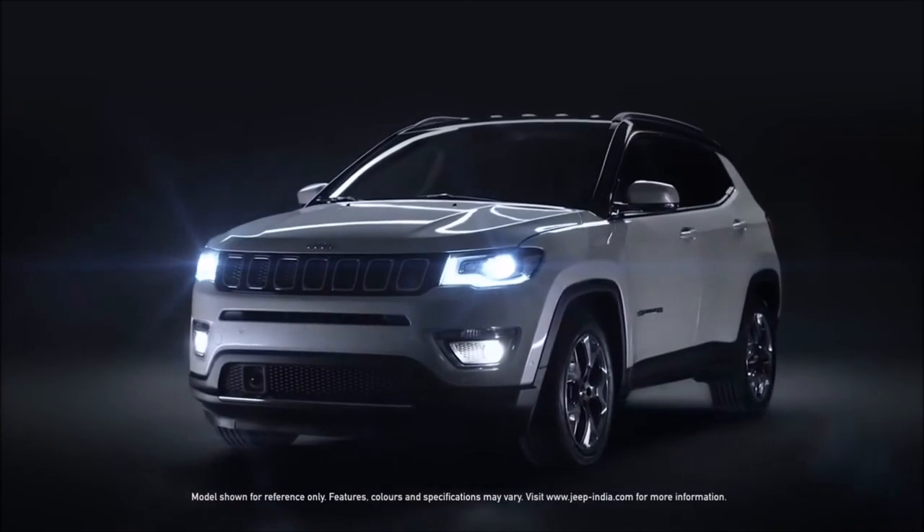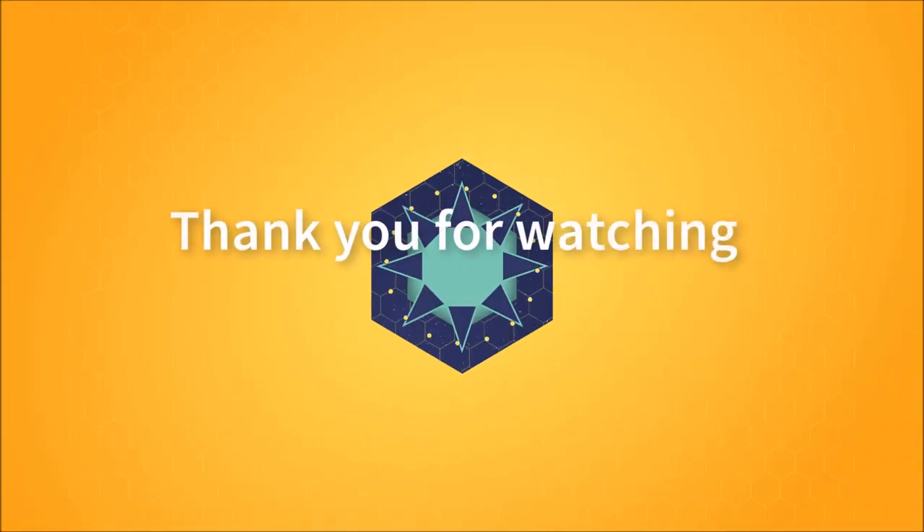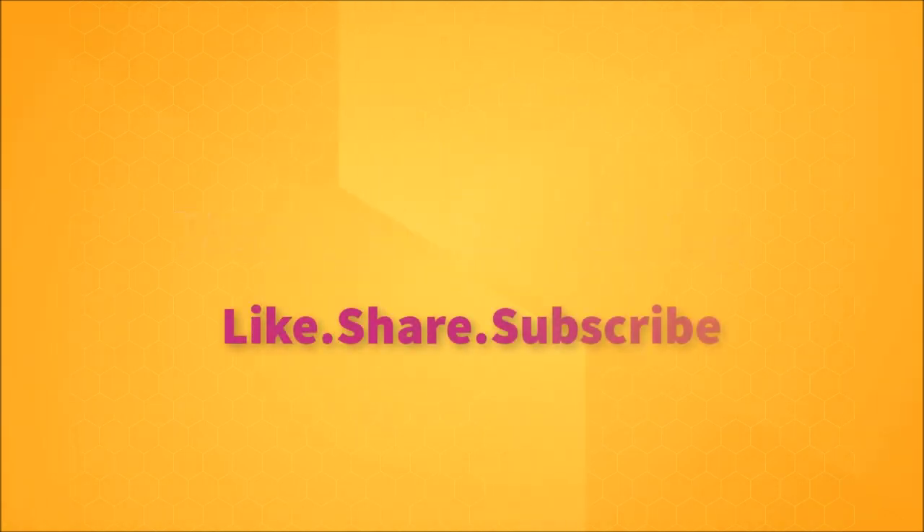Thanks for watching our review on the new Jeep Compass. Subscribe to the channel for more reviews and other interesting videos. If you liked our video, give us a thumbs up and comment in the comment section below.